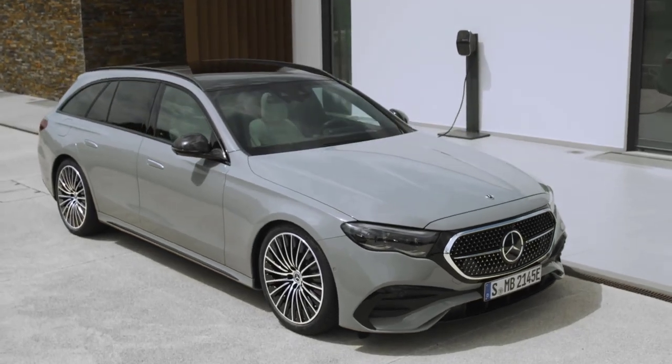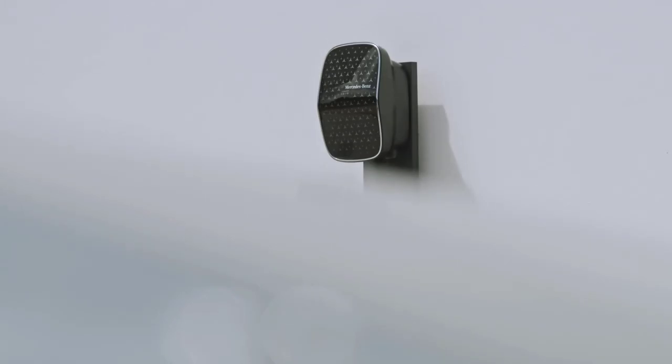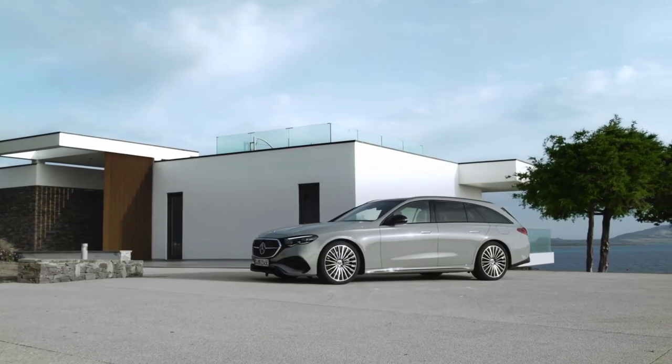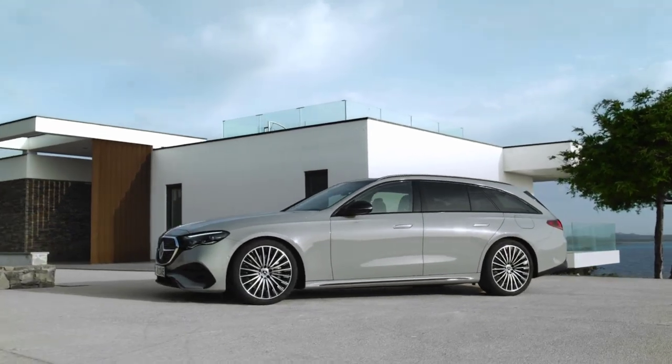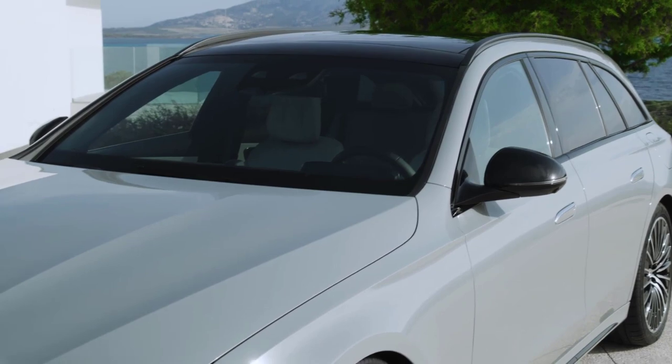The days of a do-anything luxury sport wagon may be numbered, but they aren't over yet. Mercedes-Benz proves that by pulling back the cloth on the 6th generation E-Class wagon. As with its smaller sedan sibling, Mercedes breathes new life into the 2024 E-Class wagon with a redesign and a host of new tech.